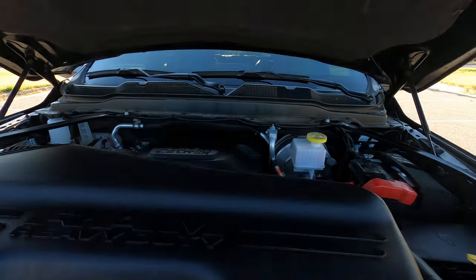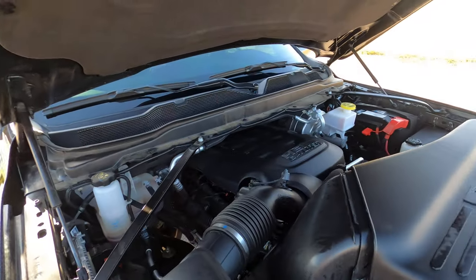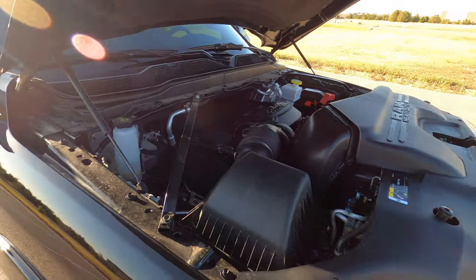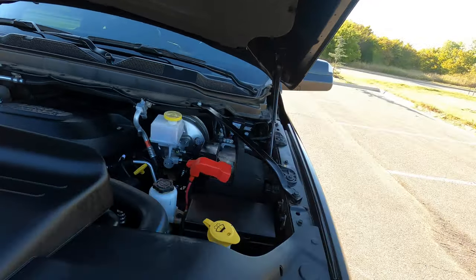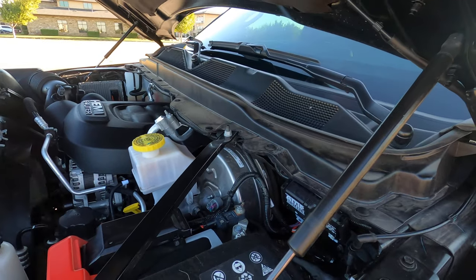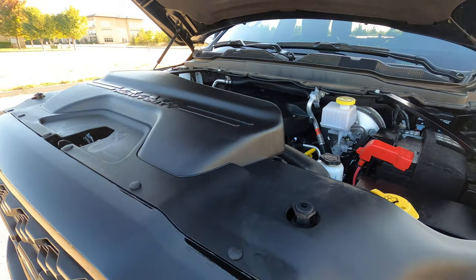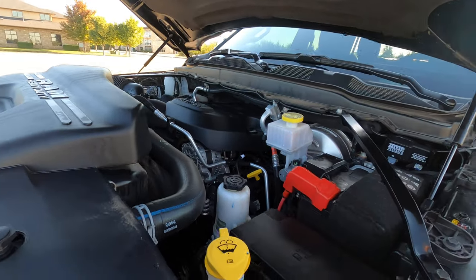Here's the 6.4-liter Hemi with the eight-speed automatic — an awesome powertrain combination. It has tons of torque, sounds fantastic, and the tight gearing of the eight-speed definitely helps with towing and acceleration. Overall it's a great combination; the truck idles smooth and runs and drives awesome.